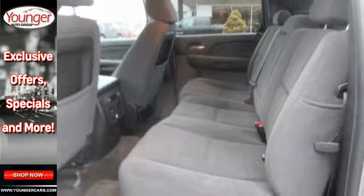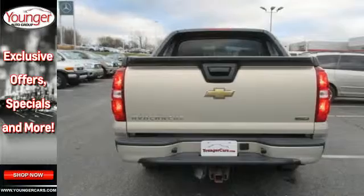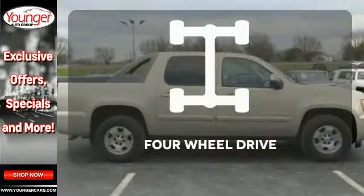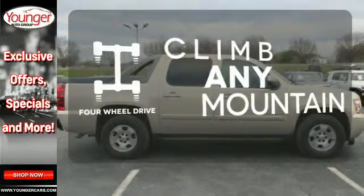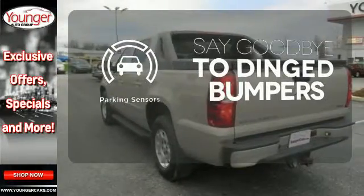It also features front and rear anti-sway bars, keyless entry, and power door locks with two-stage unlock. This vehicle has four-wheel drive. Parking sensors help keep you safe by alerting you to your surroundings.